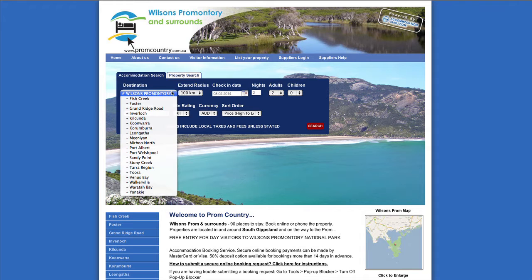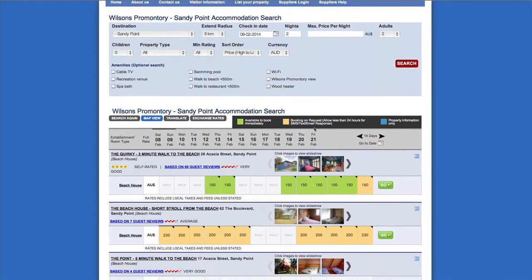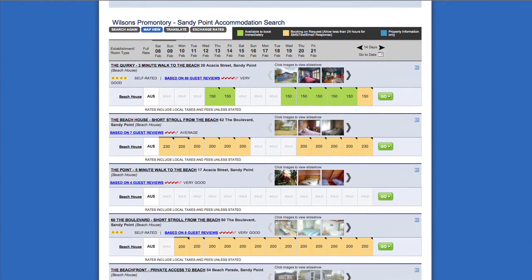To find the best places to stay, check out promcountry.com.au where you can search and book all styles of accommodation to suit your needs.